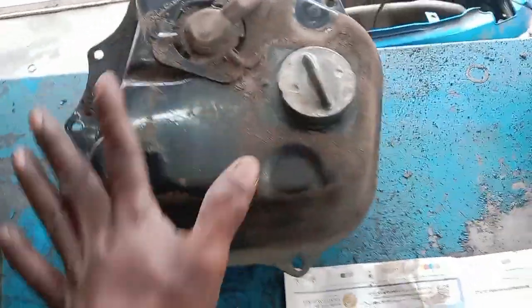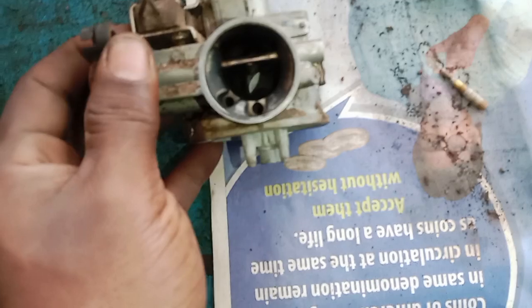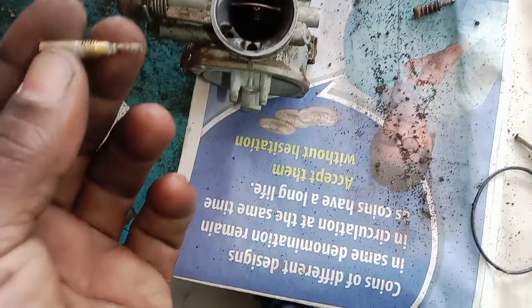Now let's clean the tank and clean the carburetor. The carburetor is not easy to clean because it is positioned in a tight spot. There is plastic and our cleaning has some trouble getting to it.